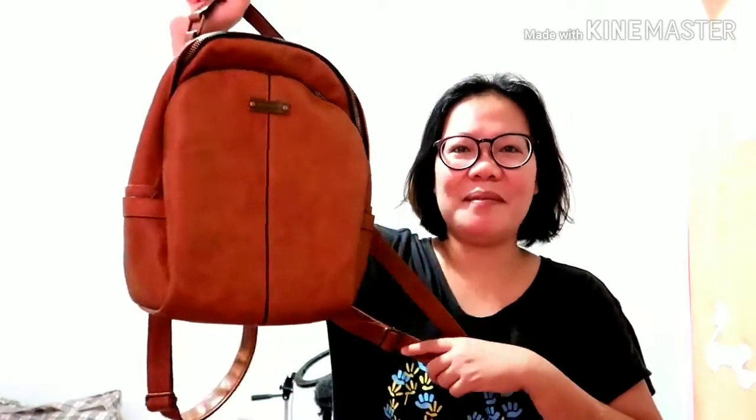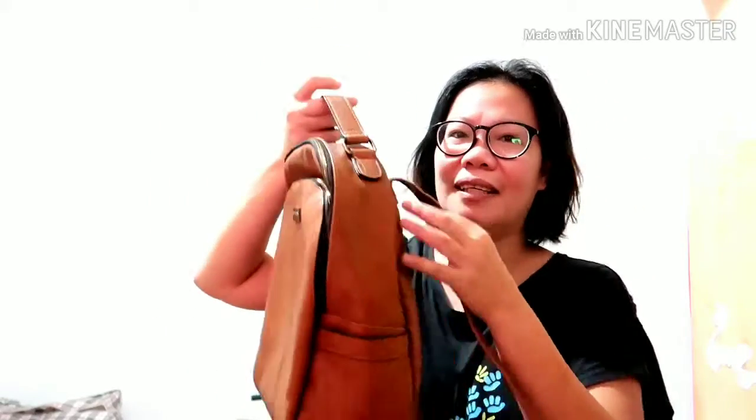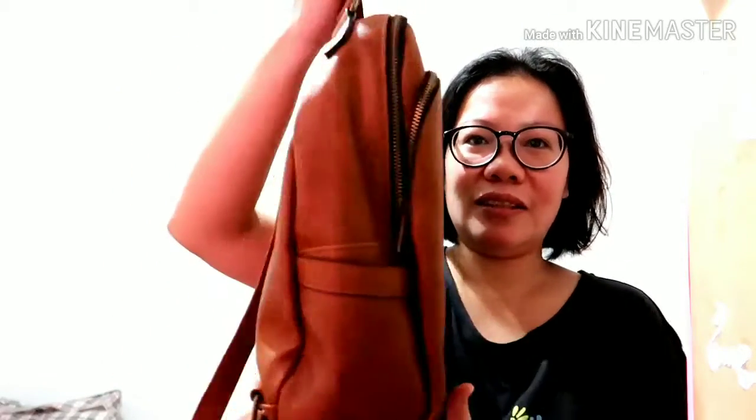Let's start with the bag haul. This is my most latest bag — brown. I love the color. 2020's color of the year is earth colors, like this one. I like it because it's leather, and this is the brand.